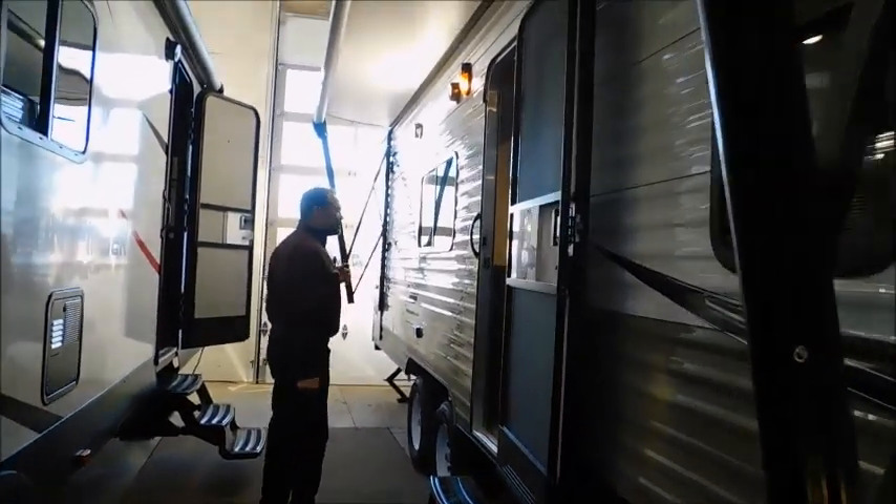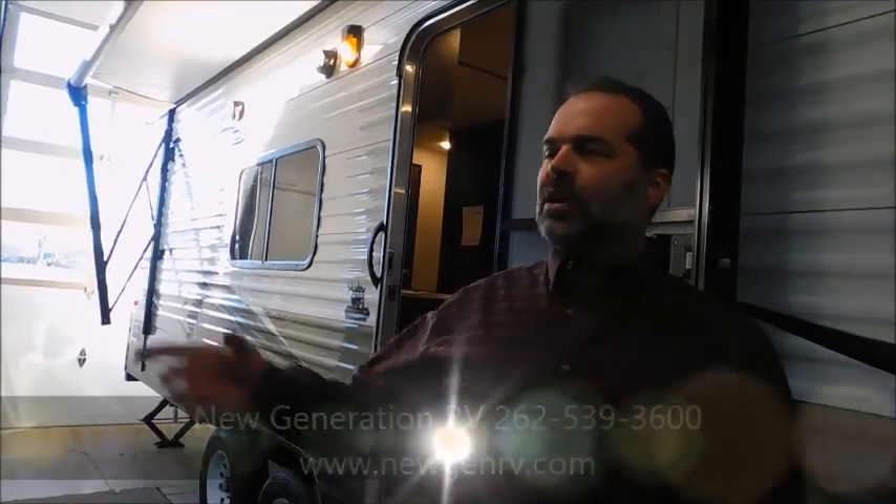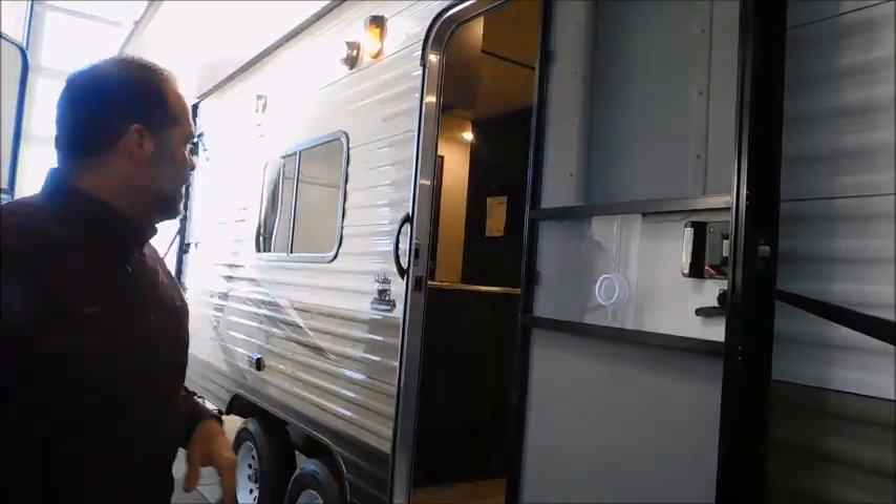Back here, we have outdoor speakers. The outdoor speakers matter as well. It's one thing to have a radio outside, but you go to the beach, forget about them, it starts raining and it ruins your radio. Here, you still have music. You push a button inside, you have music outside — a really nice feature there.